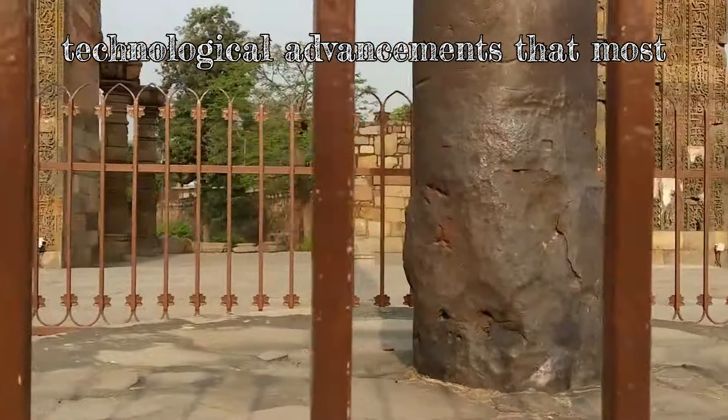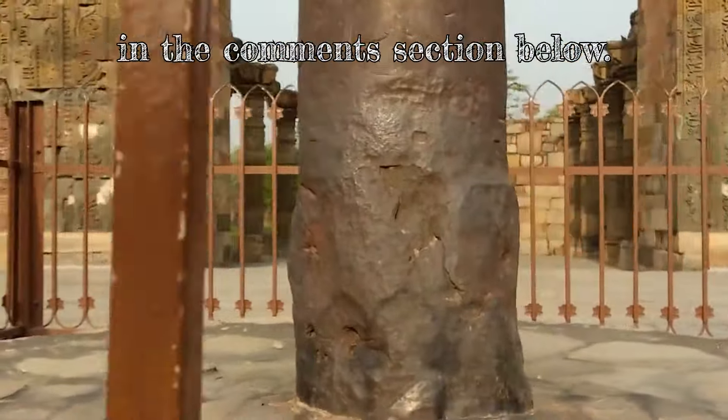Which of these technological advancements most piques your interest? Put your thoughts in the comments section below.